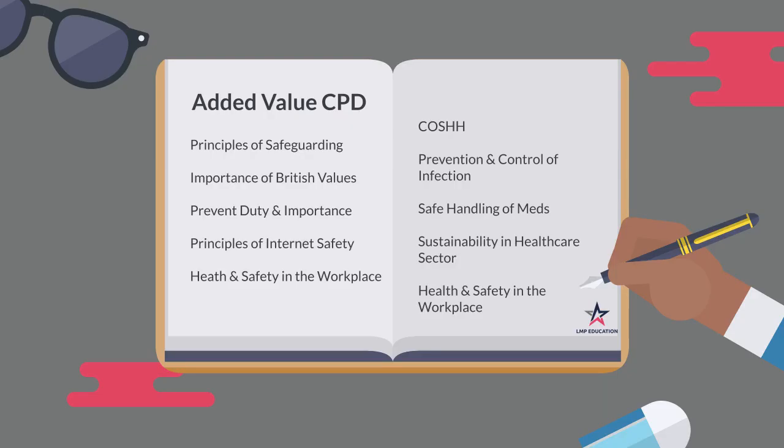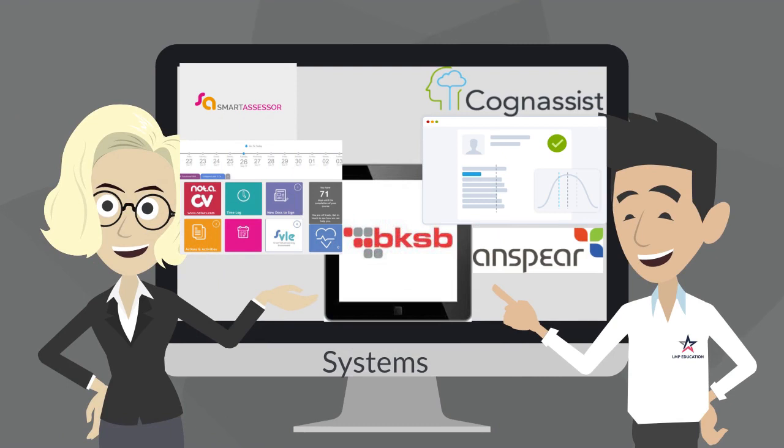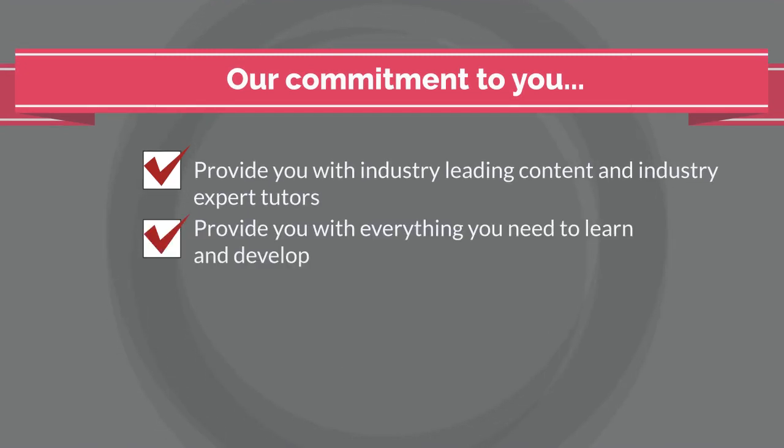While you are studying with us, you will have access to additional resources allowing you to enhance your knowledge and understanding across a range of subjects, including safeguarding and British values. As a recap, these are the systems you will be using throughout your apprenticeship journey. Our commitment to you: we will provide you with industry-leading content and industry expert tutors, provide you with everything you need to learn and develop, and meet with you and your employer regularly to discuss your progress. We will also provide you with a learning plan to meet your needs.